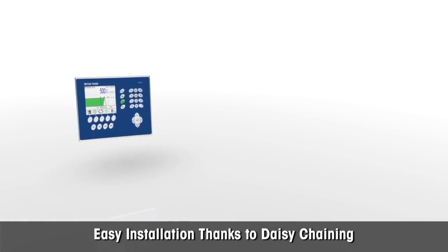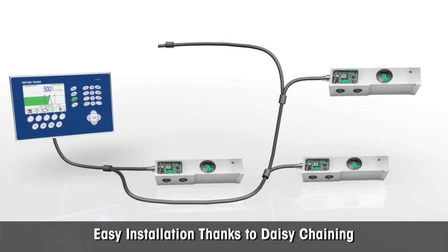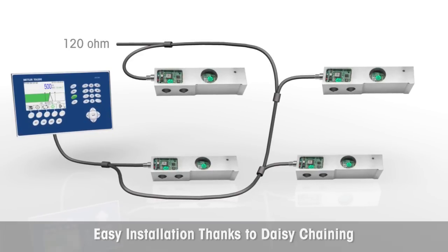For easy installation, Power Cells are simply daisy-chained in a network without a junction box — often the source of failures in a conventional analog system.